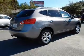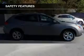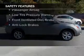Steering wheel controls, an adjustable tilt steering wheel, an alarm system, and power seats. Safety was made a priority with these features.